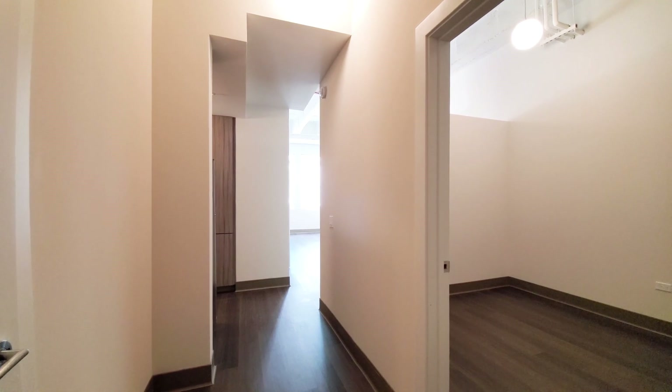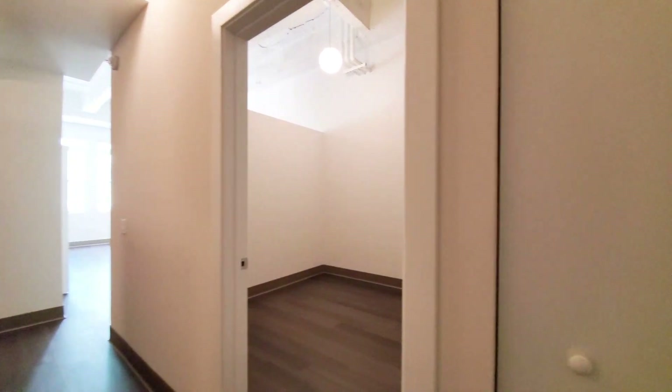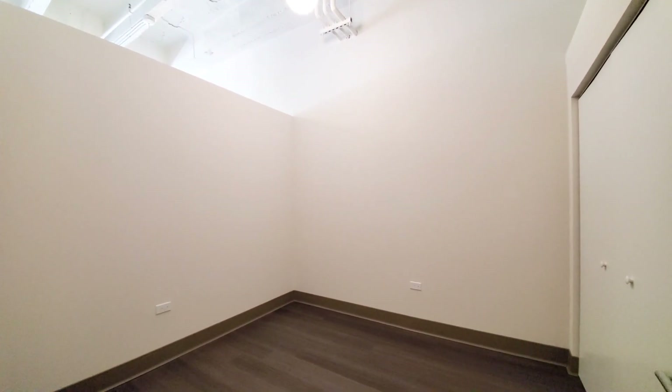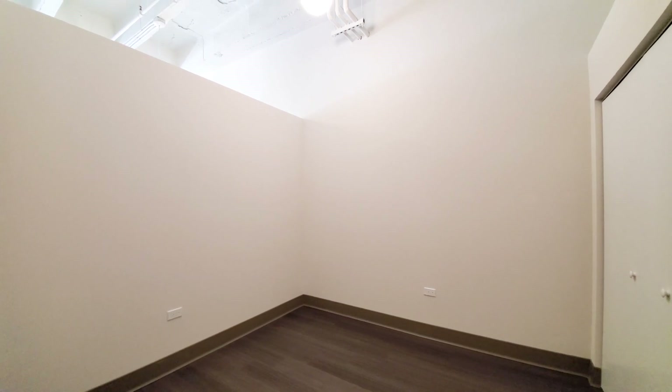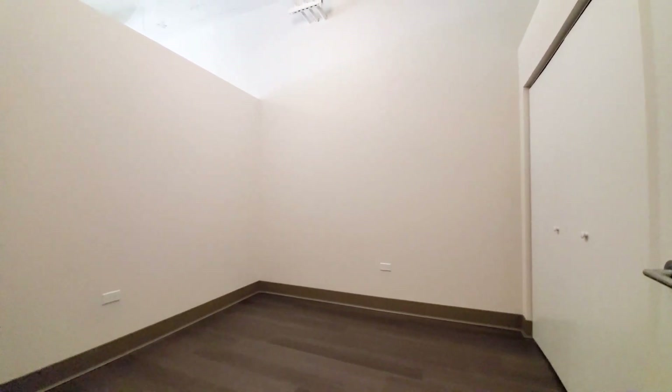I've just walked into apartment 7-11, a two-bedroom, two-bath with a split-bedroom layout. There's a coat closet off to the right. The second bedroom has borrowed light from a transom and a wide closet. Plank flooring extends throughout the unit.